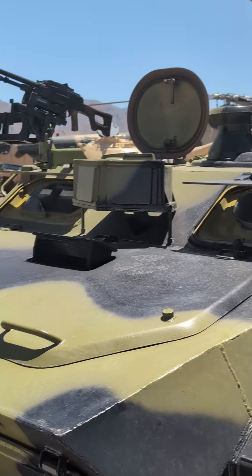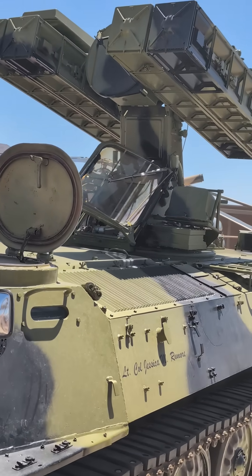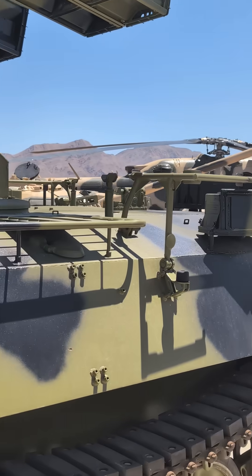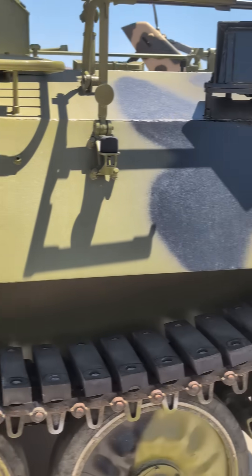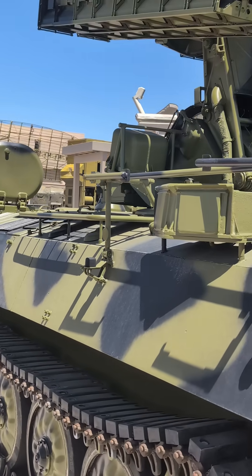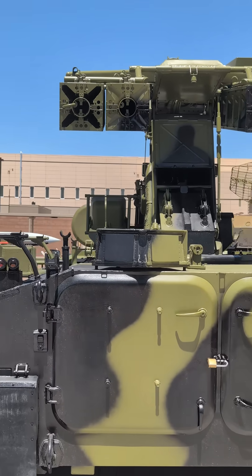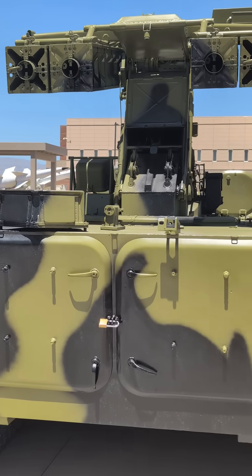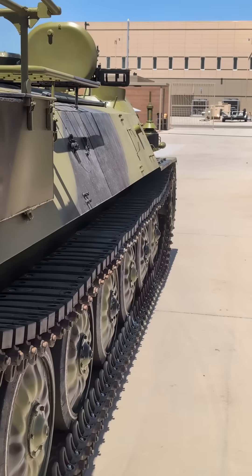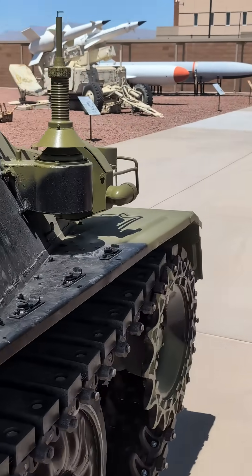That Air Force guy here — welcome back to the channel. We're going to take a look at one of the Cold War air systems on display at the Threat Training Facility, also known as the 'petting zoo' at Nellis Air Force Base. What you're looking at is a SA-13 Gopher, a Soviet-built short-range air defense system designed to shoot down low-flying aircraft like helicopters and jets using infrared guided missile systems. It's mounted on a small tracked vehicle, so it's hard to spot — it's fast and mobile.